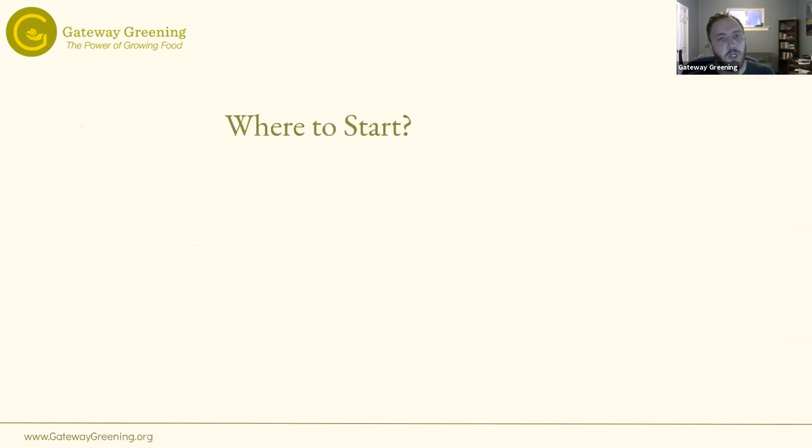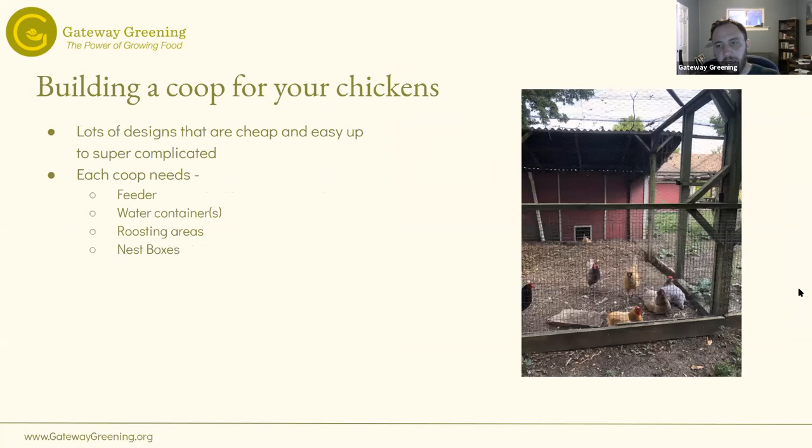So where do you start? I'd say before you even get your chicks, build a coop first. It might take a little longer, but getting that done first and solidifying that design will make taking care of chickens much easier. Once it's built, all you're really doing is occasionally cleaning it, replacing the water, adding feed, and collecting eggs. There are tons of designs — it really depends on how it fits your space, but I'll talk about some specific things you need to include.